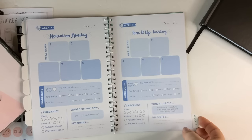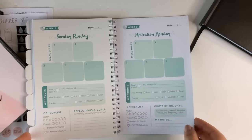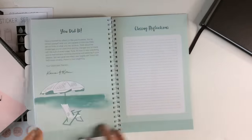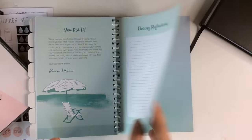It goes all the way through week seven and week eight. At the back it says 'you did it,' there's another note from the Tone It Up girls, and then closing reflections.